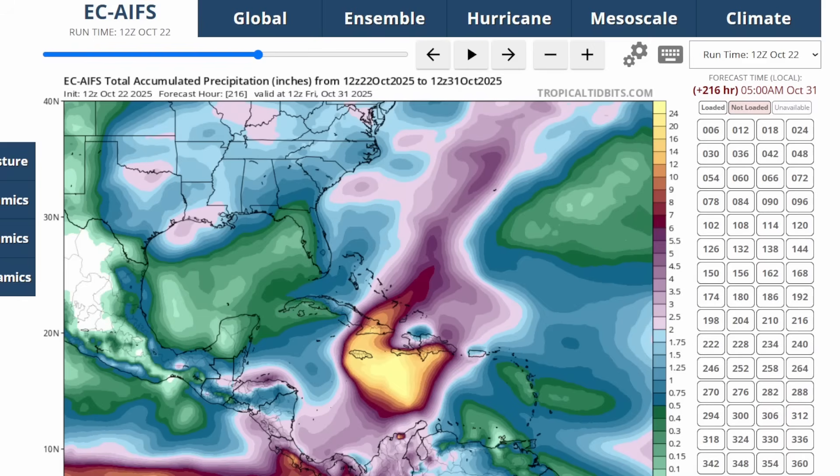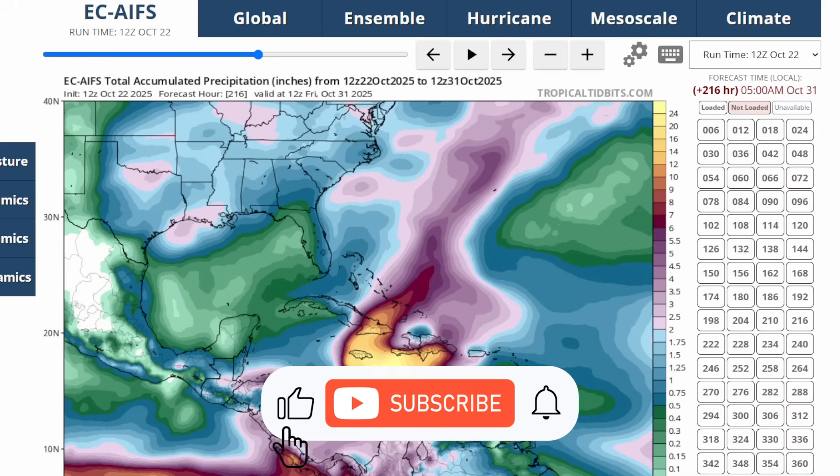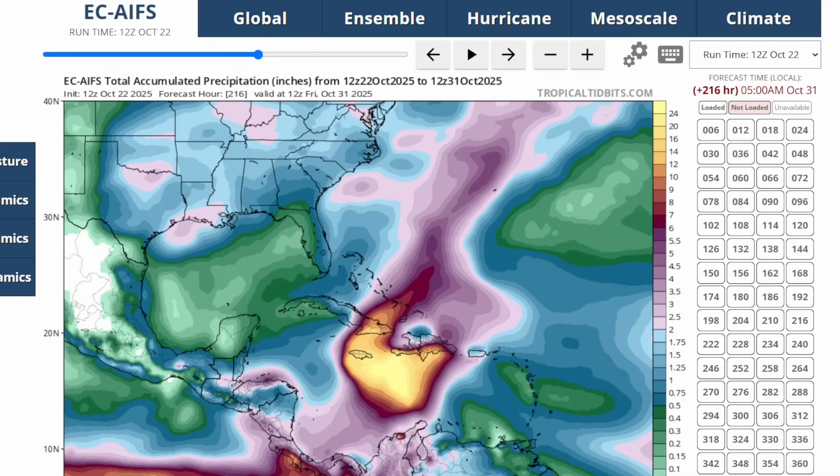Thanks for watching this video. If you liked it, please be sure to hit that like button, share the video, and make sure you hit that subscribe button and turn on notifications for more weather updates on the tropics. Thanks for watching Extreme Weather Zone.